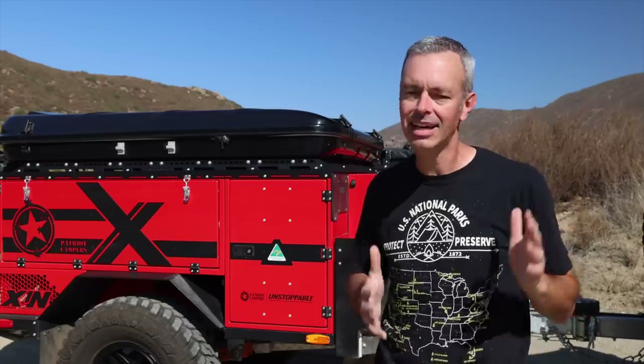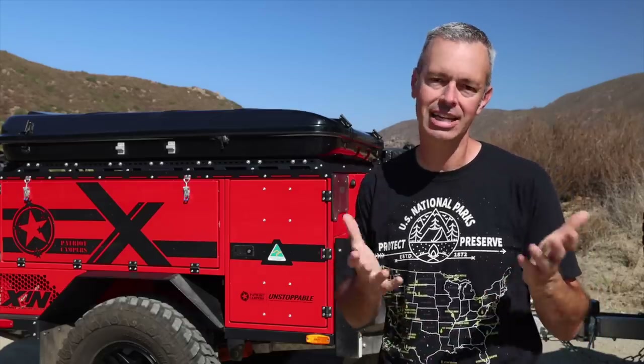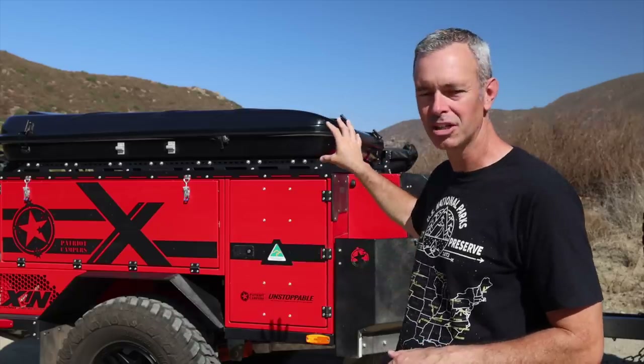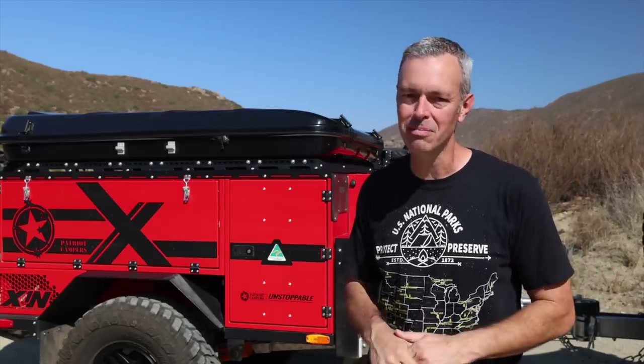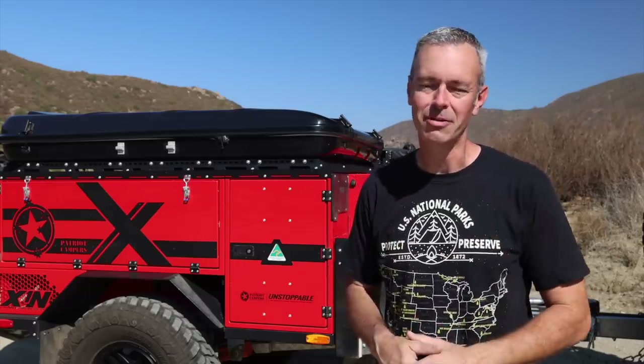Going forward, I will probably test out some other rooftop tents and retire this one, because that's what I enjoy doing for you guys — using different products and giving you feedback. What rooftop tent would you like to see me use next? Let me know down in the comments. And hey, if you're not an E3 Overland member, we did some great stuff over the last year, and we've got some really cool things planned this coming year — community stuff and events. Definitely go check it out if you're not a member. Hit the link below. We'd love to have you. Thanks for watching.